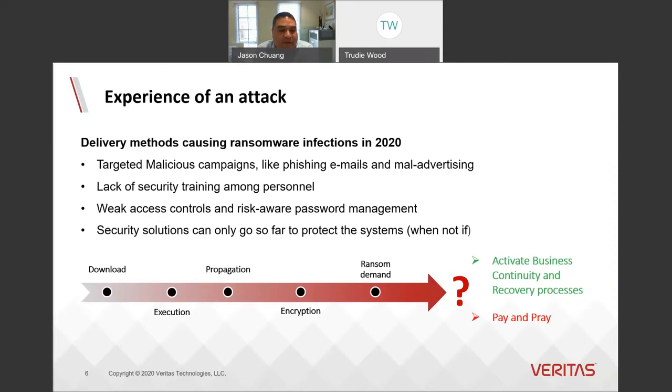Once activated, it swiftly encrypts the data it has accessed. Then the ransom demand arrives, usually as an image or a text file on a client device. Then organizations face the key decision: do we pay and pray, or can we recover?